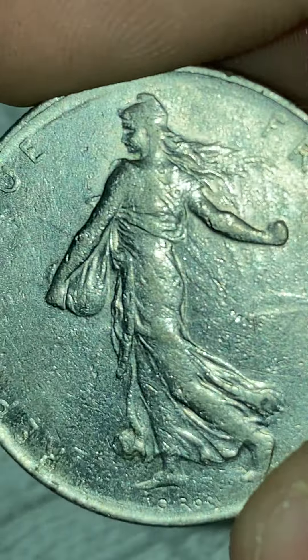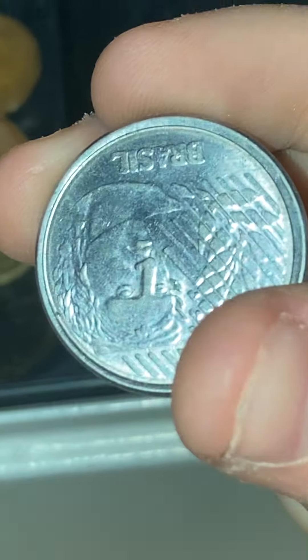Oh whoa, what is that? There's something on here. Oh well, that's just a token again — just a token. And a Brazilian coin — Brazil.